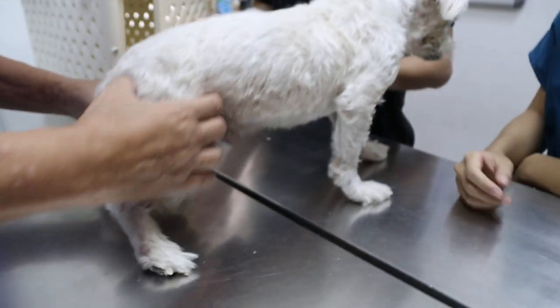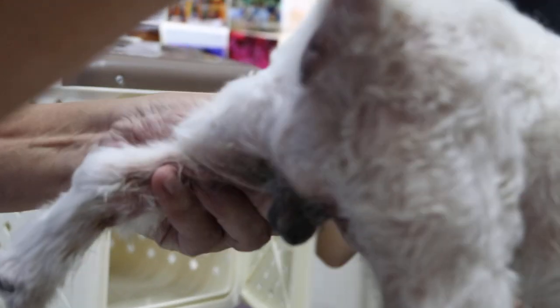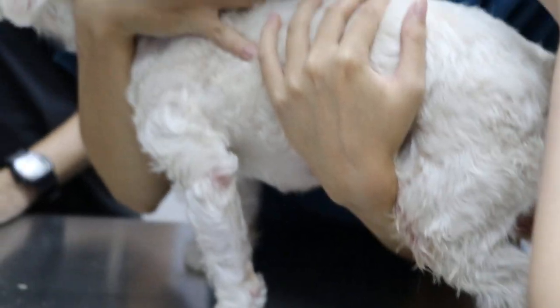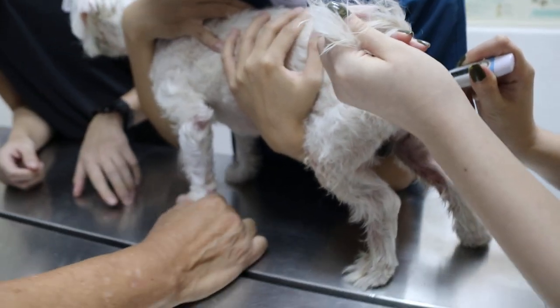He has an on-and-off skin problem — flaking and inflammatory. When I remove the cone, he starts biting. Even on the way here. The problem started a few days ago; he began biting and it's very flaky, so we put the cone on him and applied Neoderm.